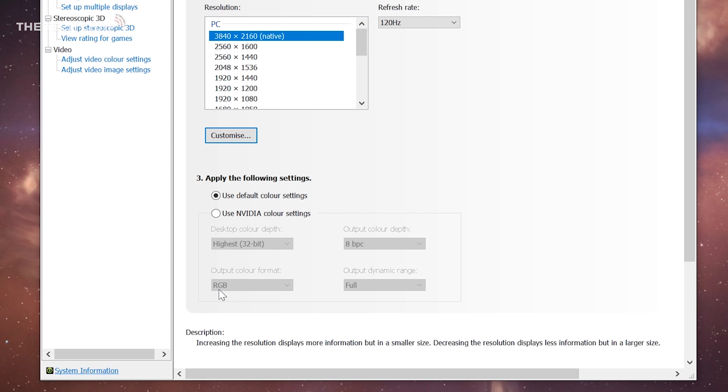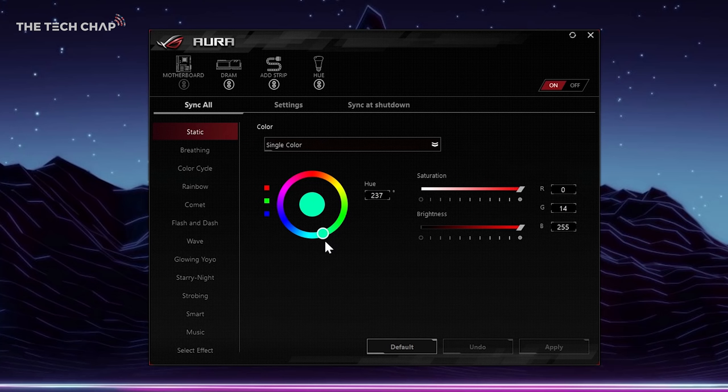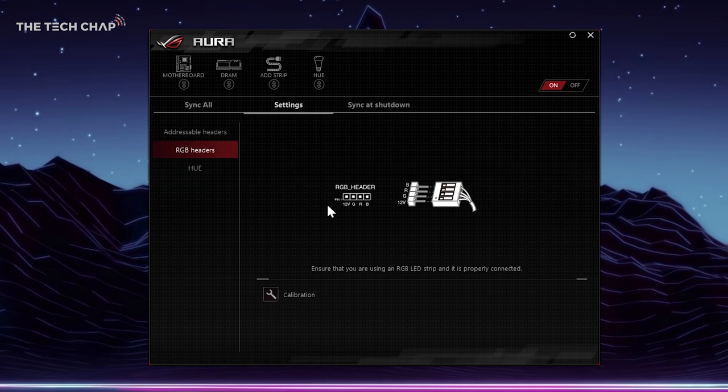If you're interested in how I'm doing all this lighting — I've synced up the lighting of my Philips Hue light strips behind my desk, a couple of Philips Hue bulbs, as well as the RAM and the RGB strips in my PC — I'm doing it all through the ASUS Aura Sync app on the desktop. The RGB fans in my PC are connected to the motherboard via an RGB header, and Aura Sync plays nice with my Philips Hue lights, so it's really easy to sync all the lighting together.